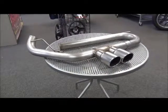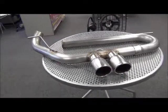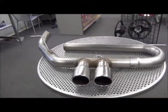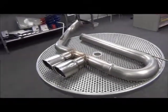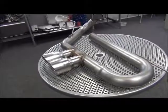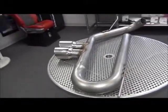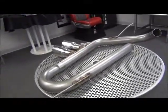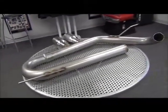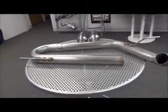Hey guys, what you see here is our brand new MRT EcoFlow exhaust system for the 2013 Ford Focus ST. I'm going to try to walk around the table for a 360 view so you guys can get a better idea of what it looks like in person. The exhaust is made right here in Plymouth, Michigan by MRT out of 304 grade stainless steel. It's been engineered to give performance gains along with a sporty performance sound with minimal drone.